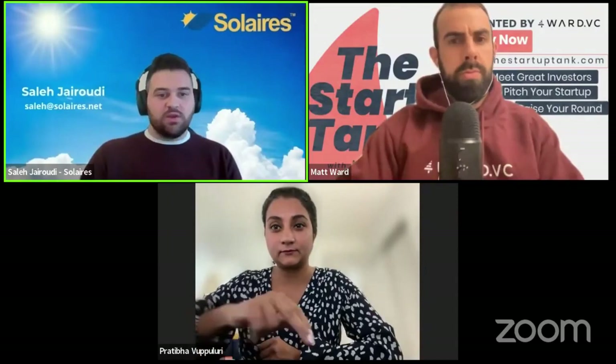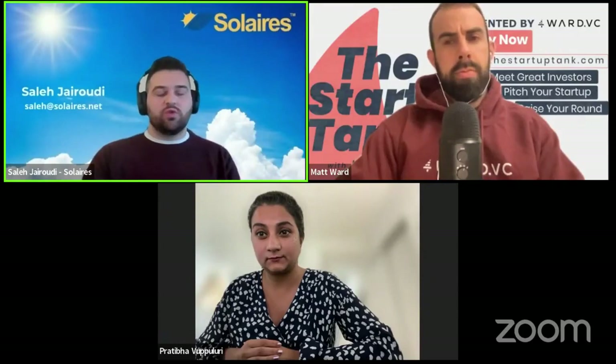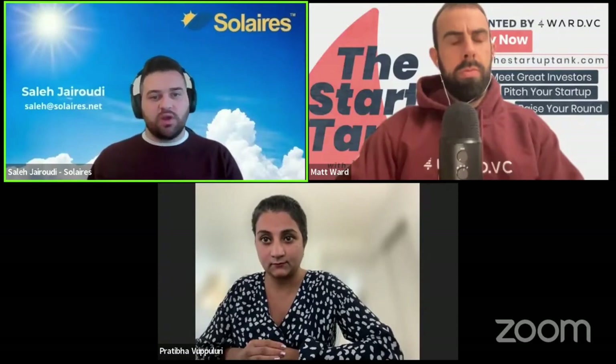Our key milestones for that time period would be to have helped our partner Bright Solar create those scalable rigid panels, partner with another company we're currently in discussions with that makes flexible panels and take that to scale as well, so they're able to create industry-standard scalable flexible panels using our ink, and also to develop our own manufacturing process by the end of those 18 months.